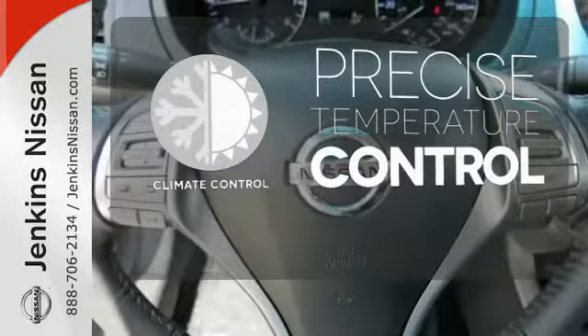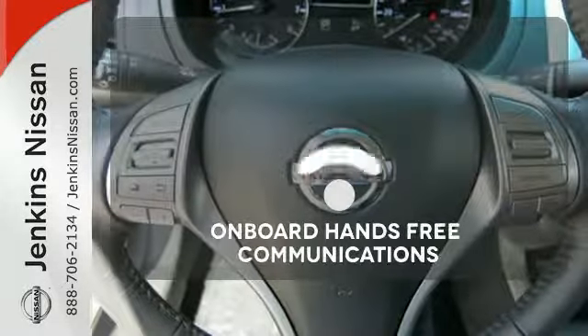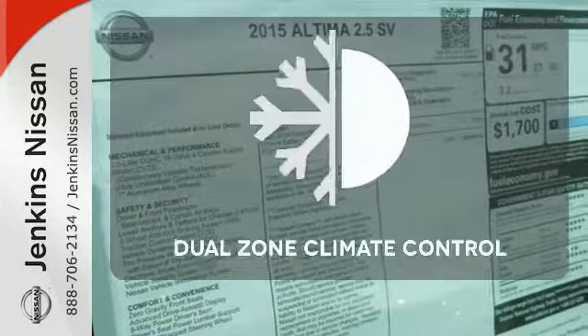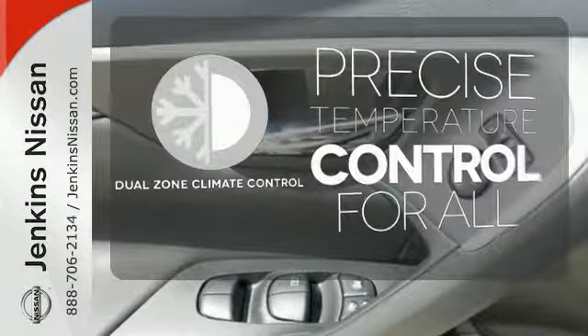Select the perfect temperature with climate control. On-board hands-free communications keeps your hands on the wheel without compromise. No one will complain about the temperature with the dual-zone climate control.